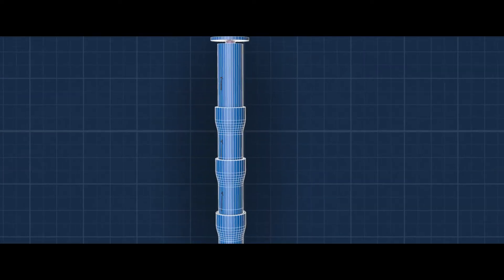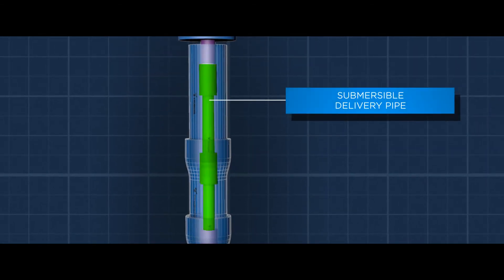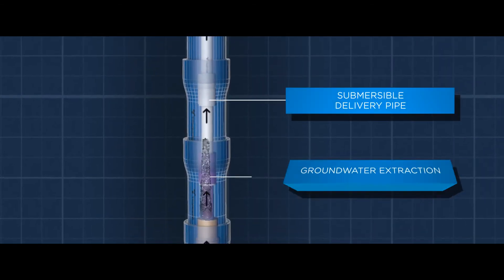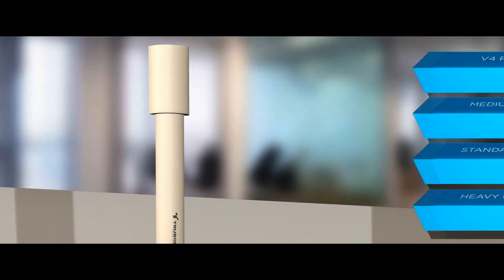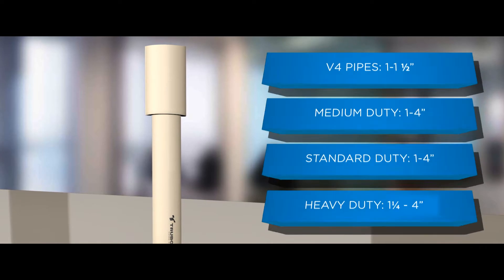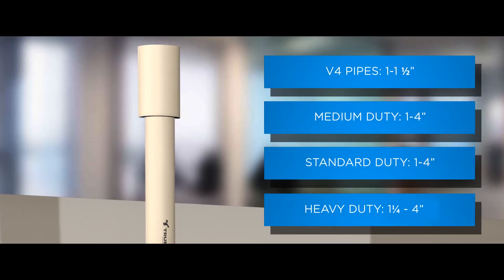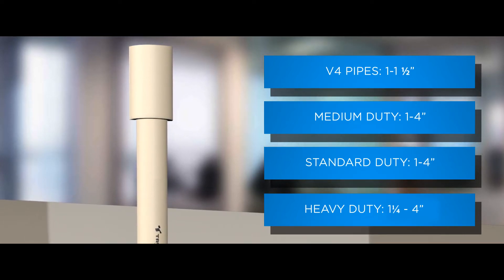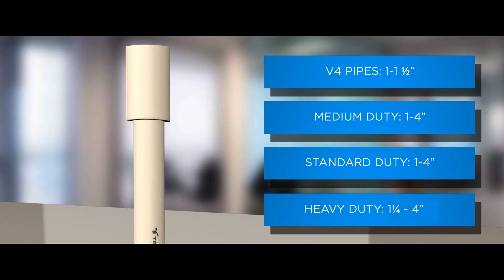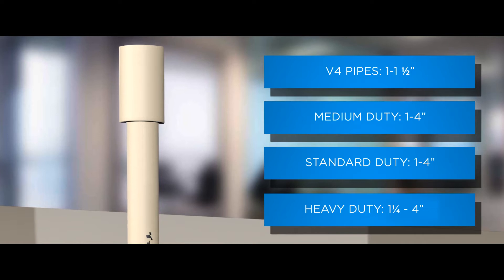Let us now understand what constitutes this modern marvel — the column pipe. This pipe extracts the groundwater and brings it to the surface. It is manufactured by the biaxial method and is available in multiple size ranges: V4 pipes, 1 to 1.5 inches; medium duty, 1 to 4 inches; standard duty, 1 to 4 inches; and heavy duty, 1¼ to 4 inches.